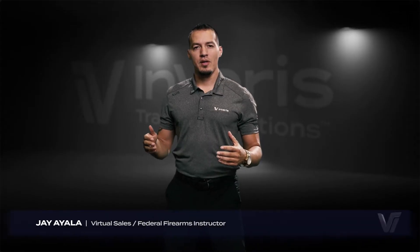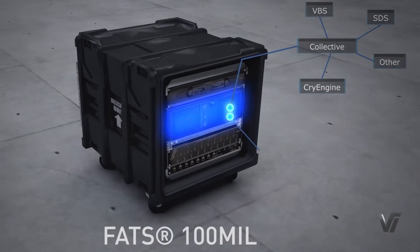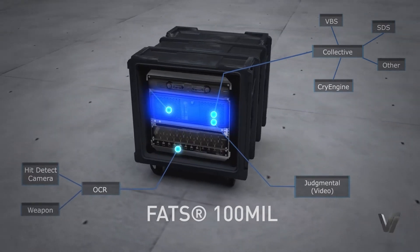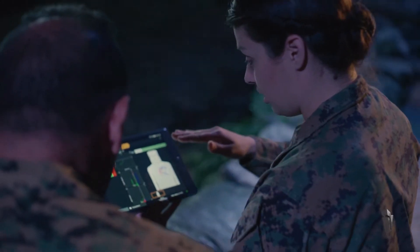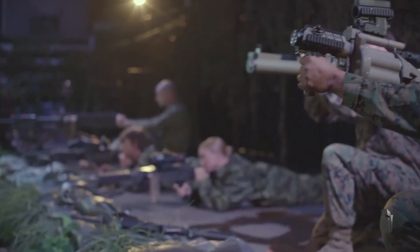The FATS 100 Mil is our military version of our simulators. This allows students to shoot and train in marksmanship and judgmental use of force. Our marksmanship mode has the capability of shooting pistols, rifles, machine guns, anti-tank weapons,